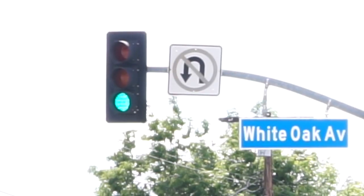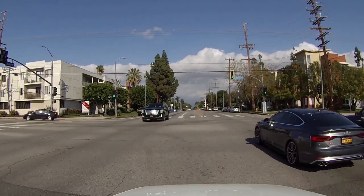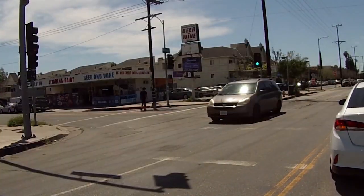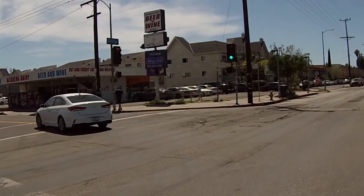On an unprotected left, or a left turn with just a green circle, we need to yield to oncoming traffic, including cyclists and pedestrians. If there's oncoming traffic approaching the intersection, we roll out a third and stop, and wait for it to be clear before we finish our left turn and clear the intersection. If there are pedestrians using the crosswalk, they need to get all the way across.